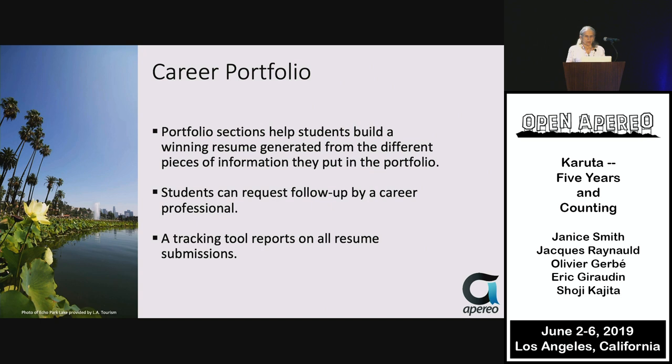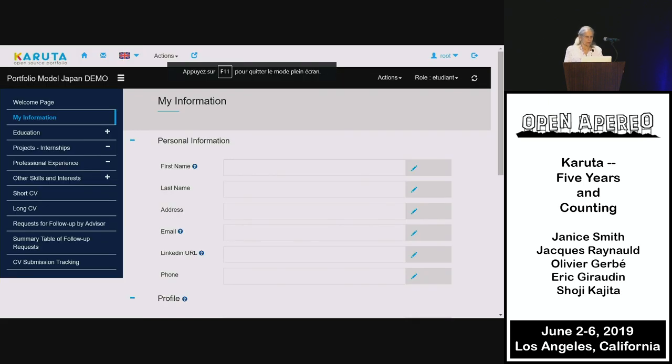A career portfolio helps students build a winning resume. Students can request through the portfolio follow-up by a career professional, and use a tracking tool to report on resume submissions. Students are shown on the left-hand side the various categories to enter information in, including a profile page.